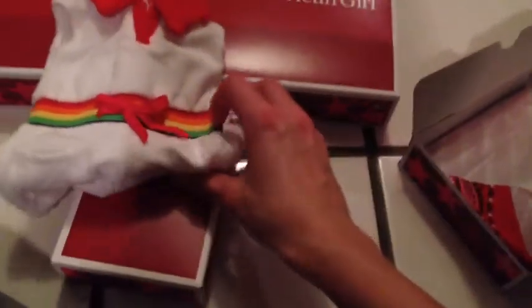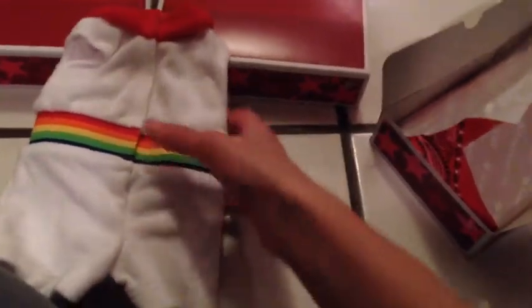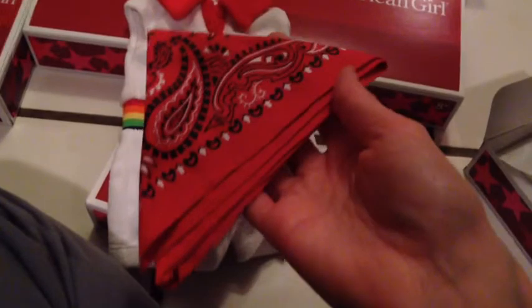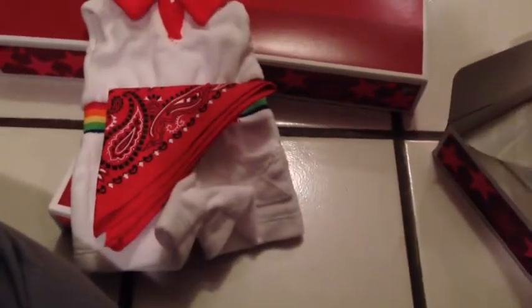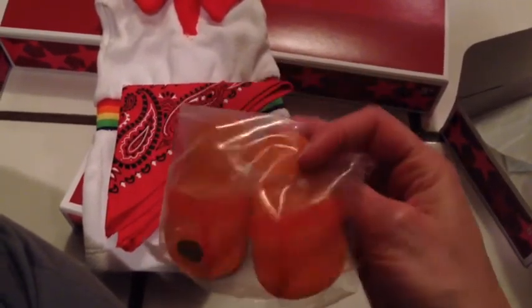The Ivy romper box looks a little beat up, so let's check it out. Oh, it looks really cute! It's like a terry cloth romper, it's got cute little pockets and velcros up the back. This comes with a bandana.